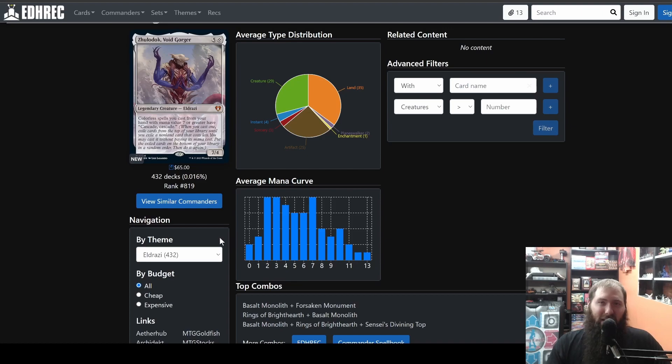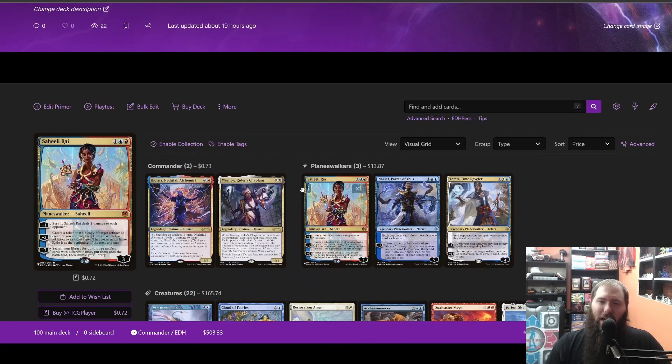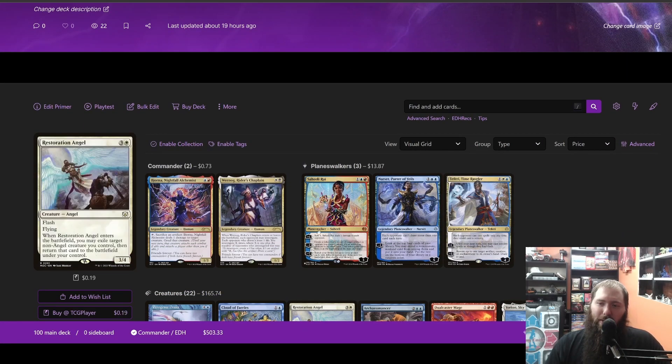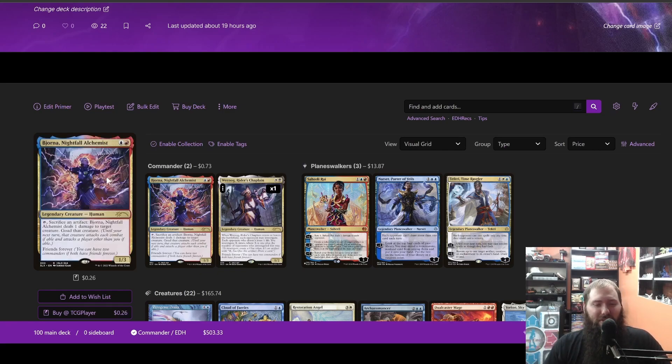I've never built a colorless commander deck so I can easily come here and get some inspiration. I did tips and tricks on Commander Spellbook, and I use Moxfield too — I'll do a tips and tricks video on Moxfield as well, sharing things I've learned. If you have any tips and tricks on any of these websites, make sure to put them down in the comment section below. Thanks for watching and hope to see you next time!